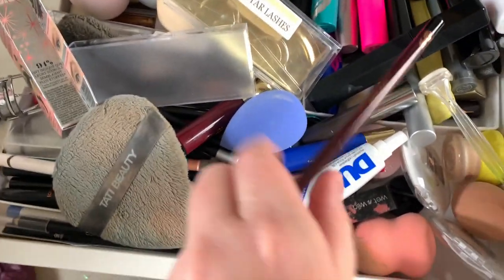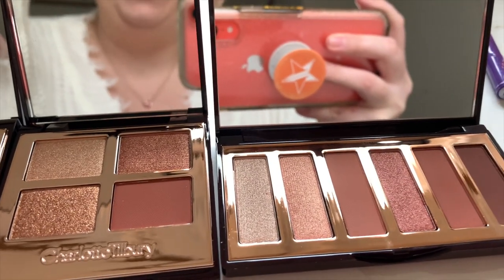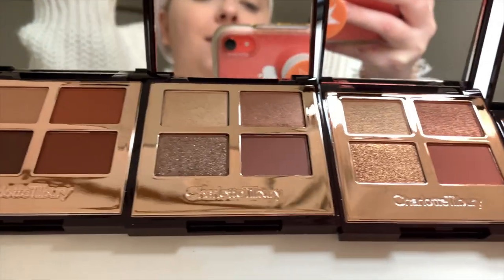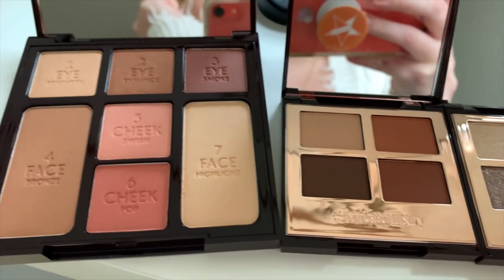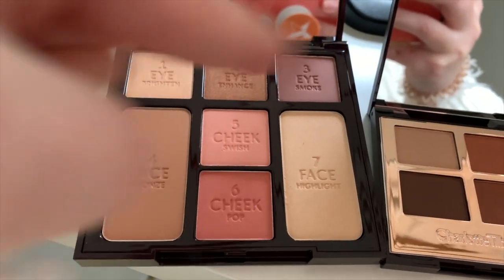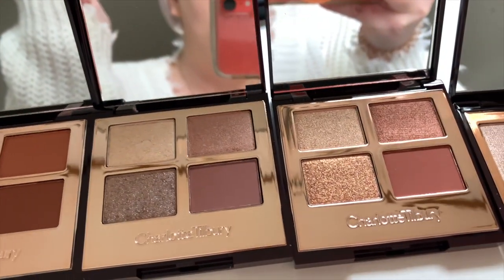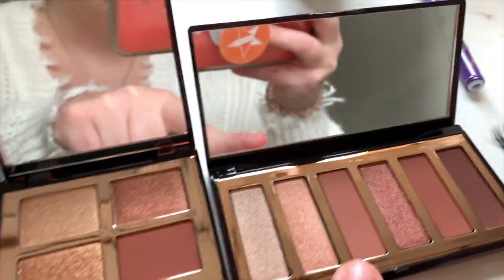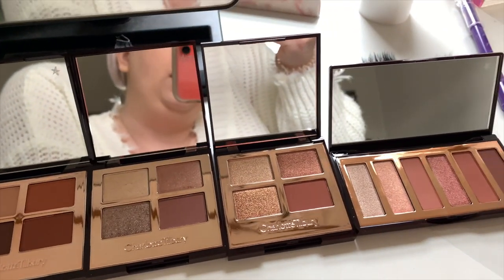Here's my dilemma — I want to use one of these eyeshadow palettes by itself for my makeup look today, plus I feel like using this as a highlight and doing the full face. But I don't know which one I want to use. I kind of want to use this one, but I also kind of want to use this one, or this one — maybe I'll mix all of them. I'll update you.